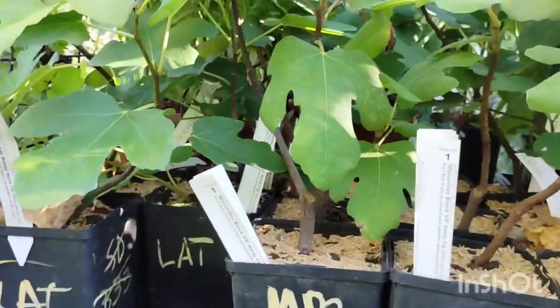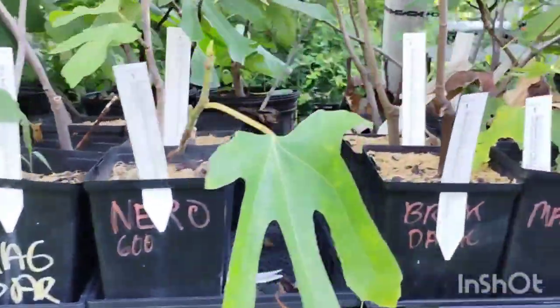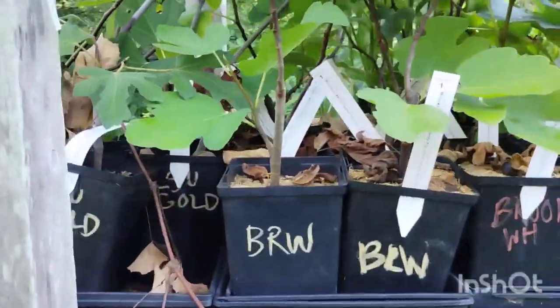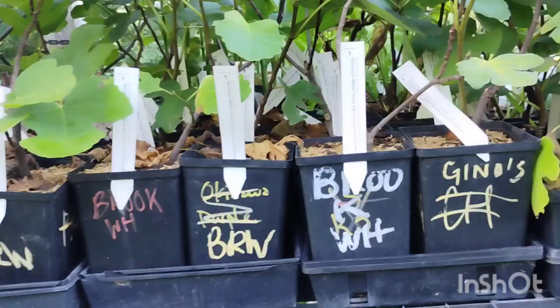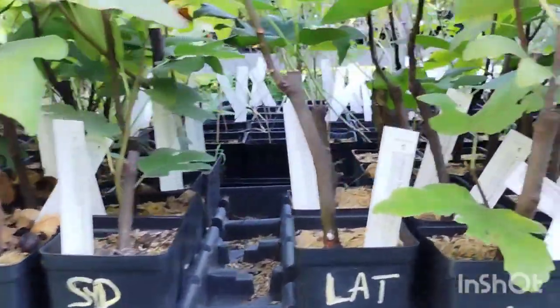Lots of figs. Here we're at the figs: Marci Black VS, Magbar, Chicago Hardy, Nero, Brooklyn Dark, Magnolia, LSU Gold, Brooklyn White, Sunfire, Syrian Dark, Laterula.